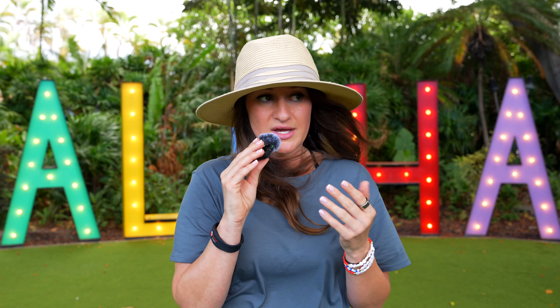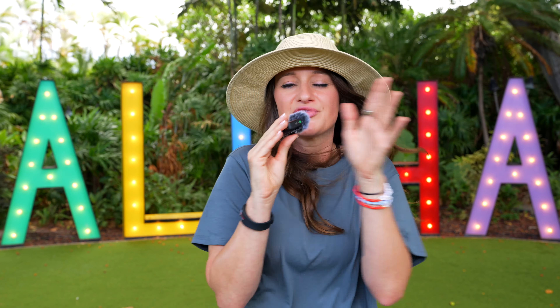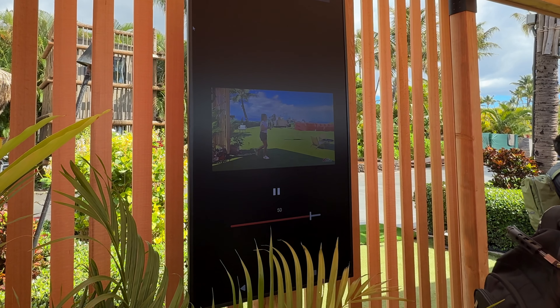Have you ever taken a photo or a video and thought, there are a lot of people in the background, and you just want to be able to easily remove them without having to use some crazy third-party expensive software? Well, now you can. With Video Object Eraser, you can easily remove any unwanted object or person from a video.